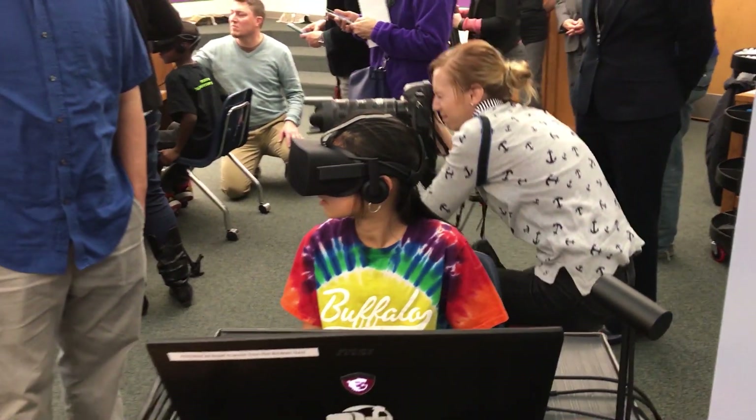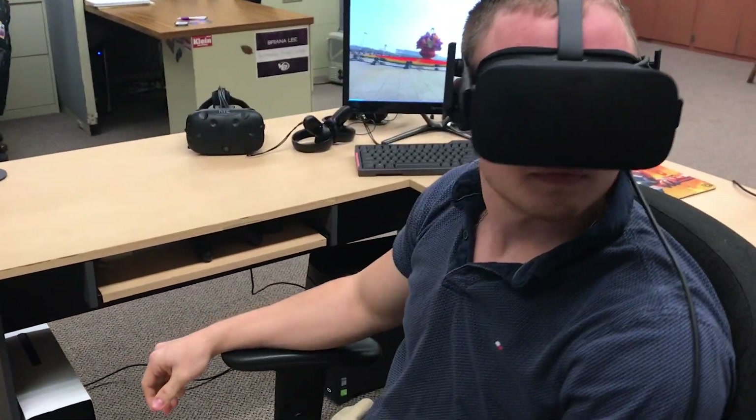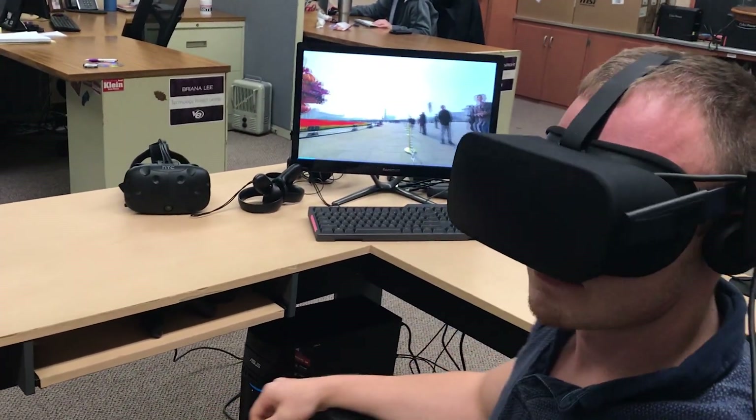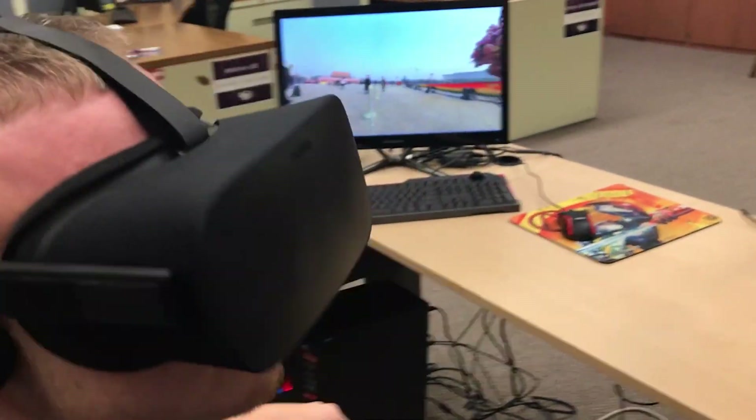Virtual reality in the classroom is taking hold around the world. A recent survey says that one in five teachers will integrate it into their classroom in 2018 in the United States. That's more than 20,000 schools.